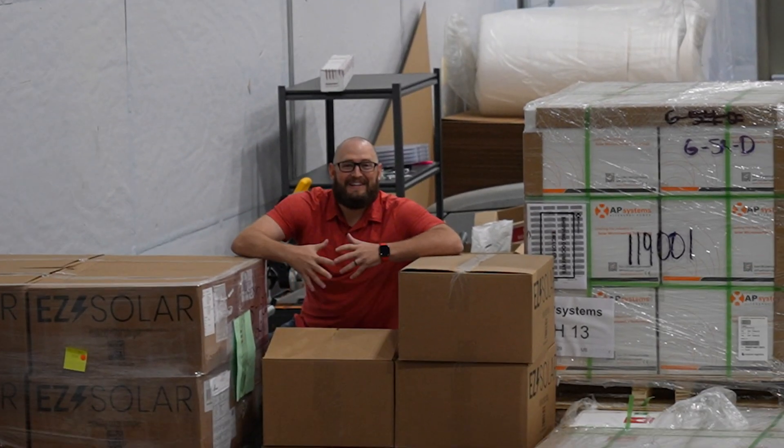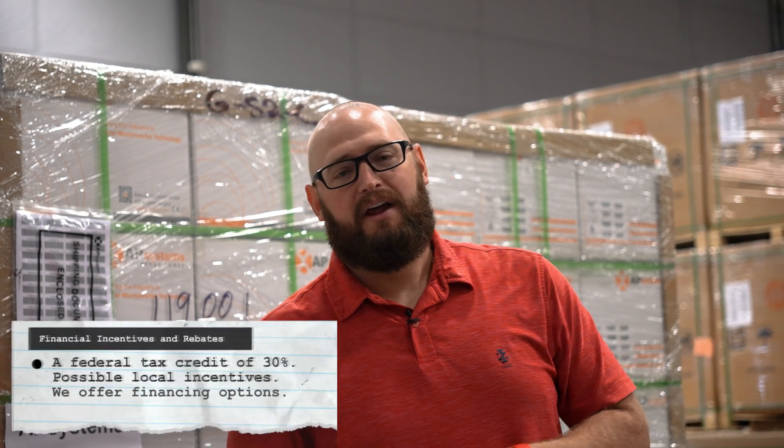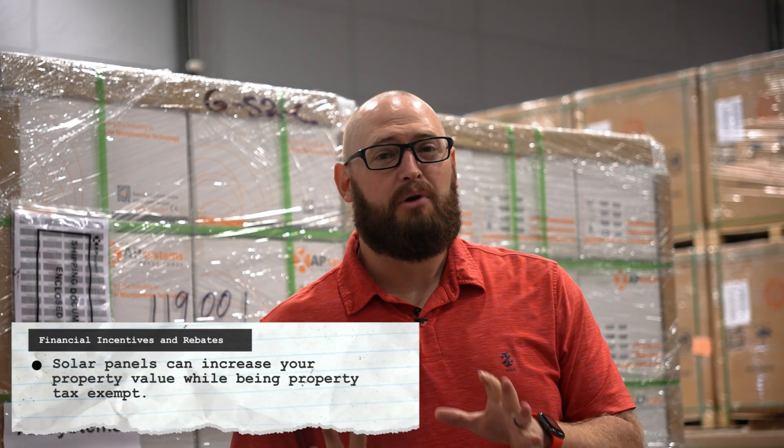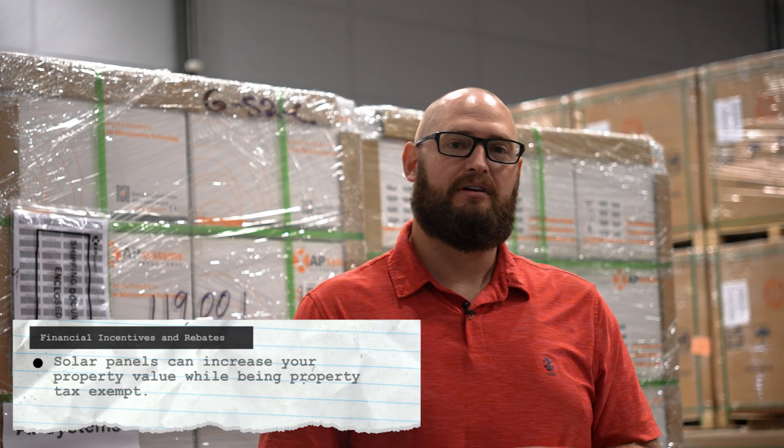Let's talk money. There are financial incentives to make your solar panel installation more affordable: a federal tax credit of 30%, possible local incentives, and we offer financing options. Here's a perk — solar panels can increase your property value while being property tax exempt.